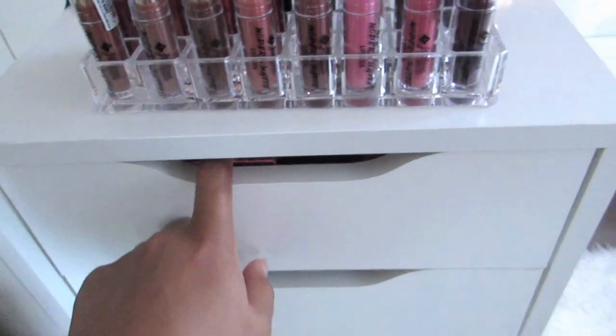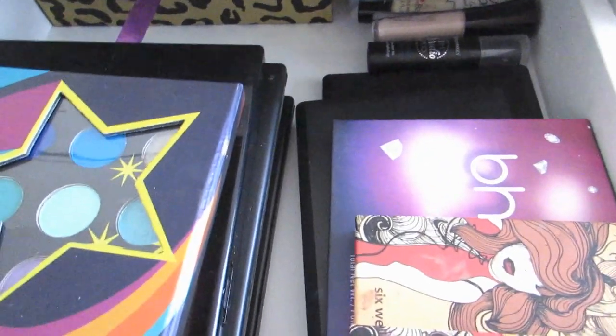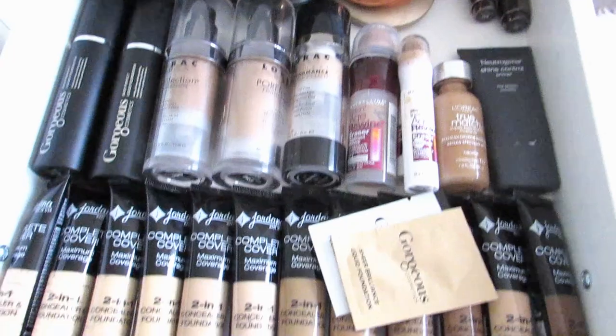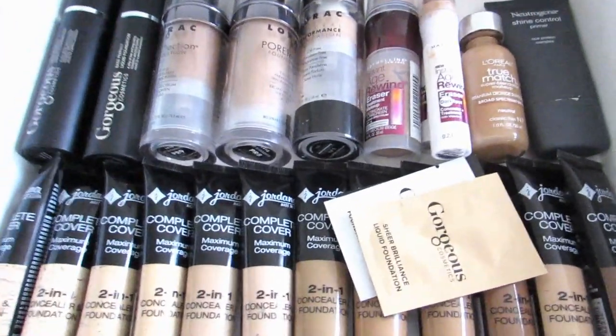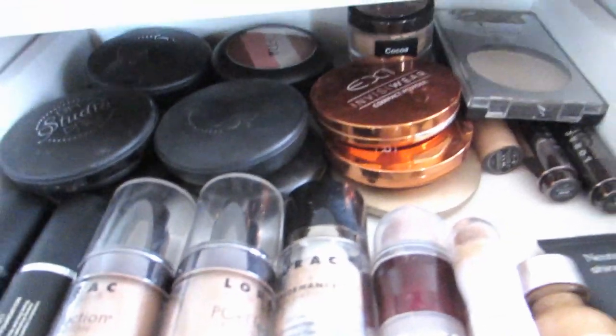In my first drawer I have all my eyeshadow palettes — BH Cosmetics, my RC Cosmetics, Saucebox, Sedona Lace, eyeshadow primers, and more BH Cosmetics in the back, plus my NYX Eyeshadow Book. And in this drawer I have basically all my concealers, foundations, primers, and foundation powders — all that good stuff.